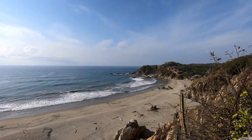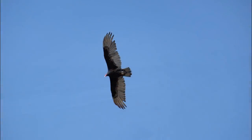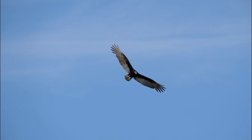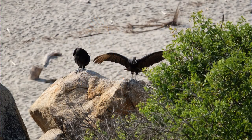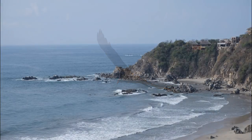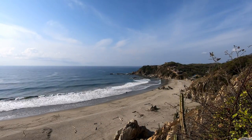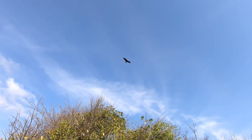I'll set up a little time lapse. I can't even believe how close these vultures are getting — it is so cool.